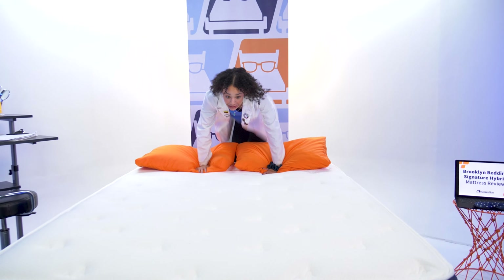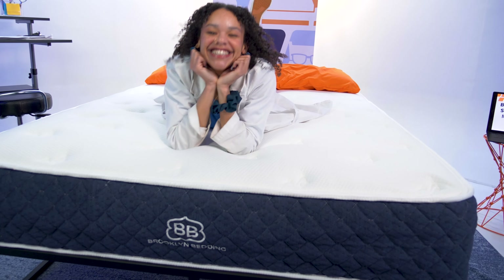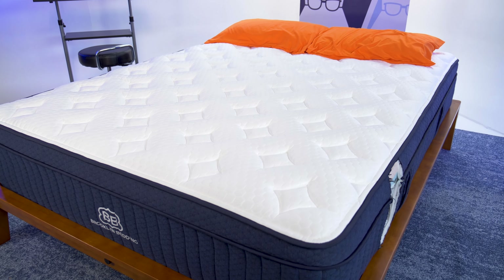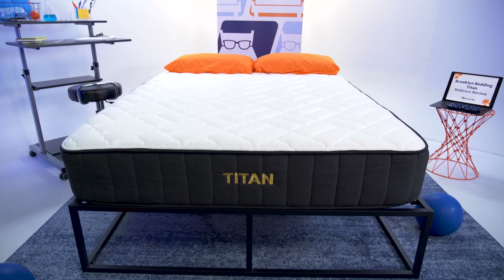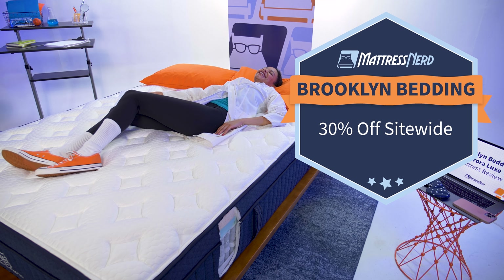If you're looking for a high-value mattress that will last you for years, look no further than Brooklyn Bedding. We love that they offer such a variety of beds, from the versatile Brooklyn Signature Hybrid to the robust and cooling Brooklyn Aurora. They've also got specialized beds for those who love a firm feel, like the Plank, and for heavy sleepers, like the Titan Plus. Right now, the brand is offering 30% off site-wide to celebrate Memorial Day weekend.